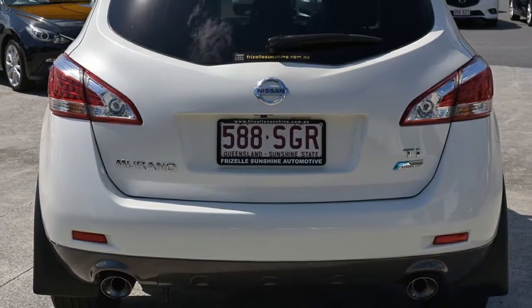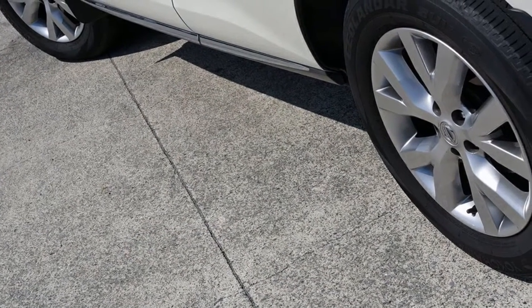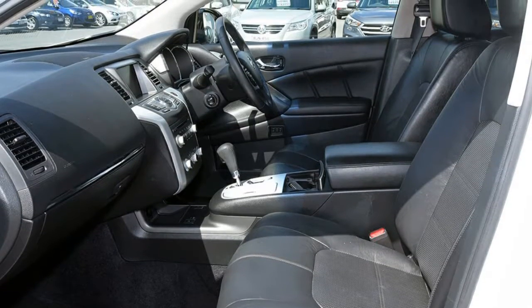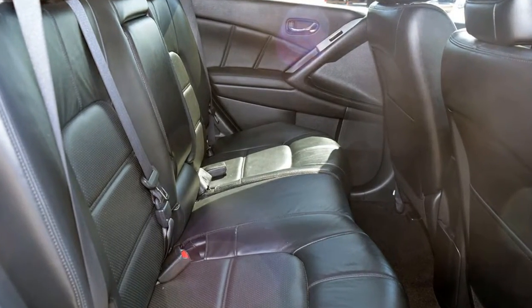The attractive white exterior is complemented by its stylish interior. This vehicle has all the features you could dream of: remote central locking, sunroof, cruise control, alloy wheels, power steering, climate control, and more. If you're looking for a first rate vehicle,